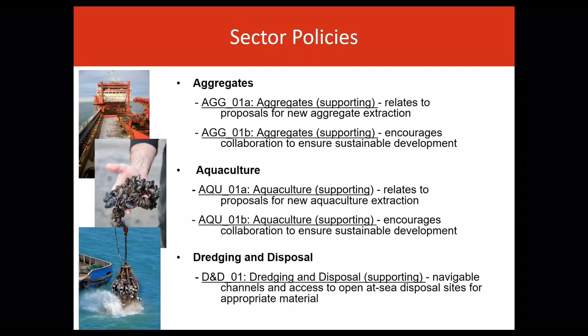Let's go into the remaining sectors in a little more detail. As set out in the plan, the aggregate sector involves the seabed extraction of aggregates such as sand or gravels for use as construction material, for land reclamation or beach replenishment. It doesn't cover the removal of aggregates as the by-product of another activity.